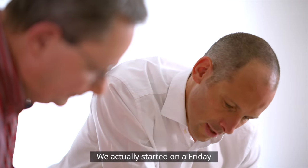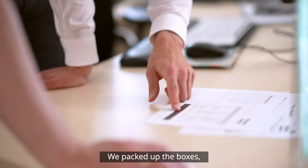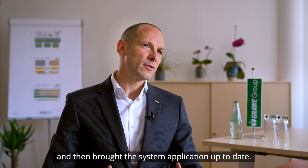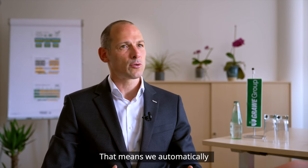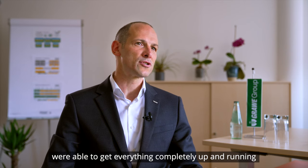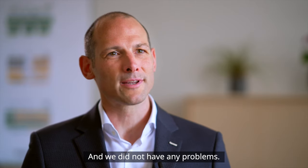Wir haben an einem Freitag mit dem Tagesende – das ist unser täglicher Abschluss, den wir fahren – die Kisten zusammengepackt, die ganzen Daten migriert, die Systemanwendung dann auf den neuen Stand gebracht, das heißt automatisch von A nach B migriert. Und waren in der Lage, innerhalb von 24 Stunden komplett alles auf der neuen Seite wieder hochzufahren, und das ohne weitere Probleme.